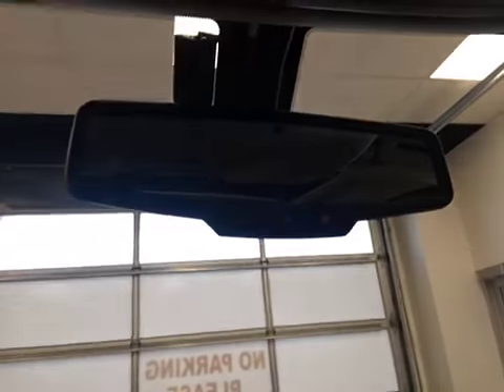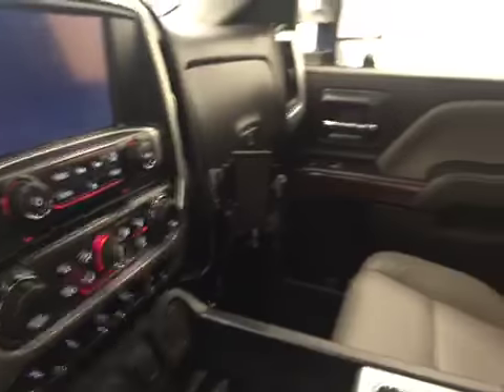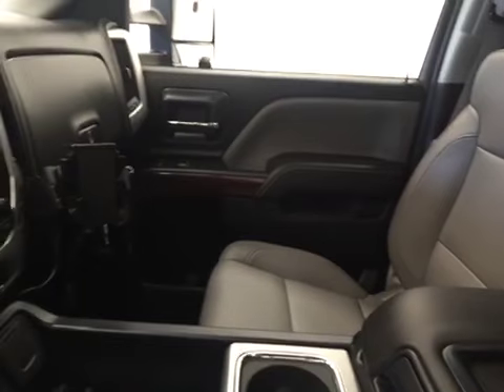We also have OnStar, garage door openers, and our interior color is titanium.